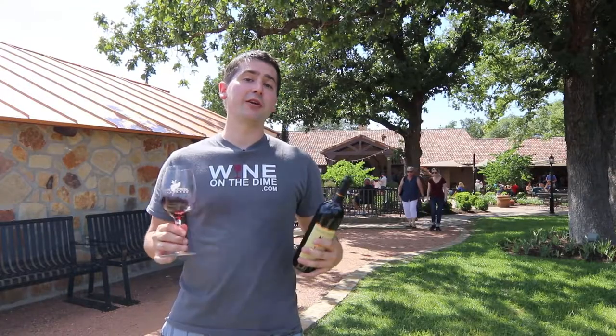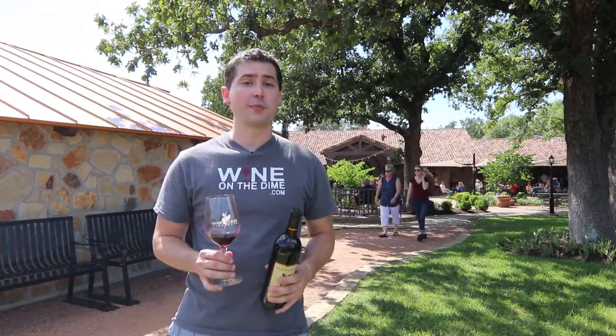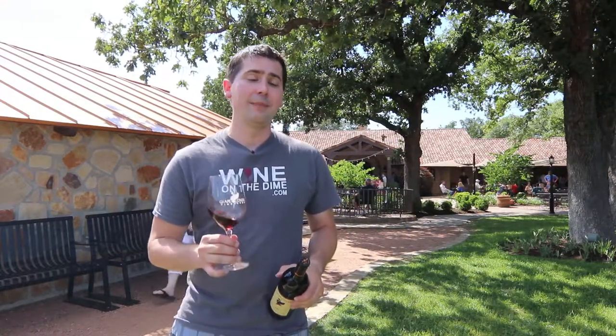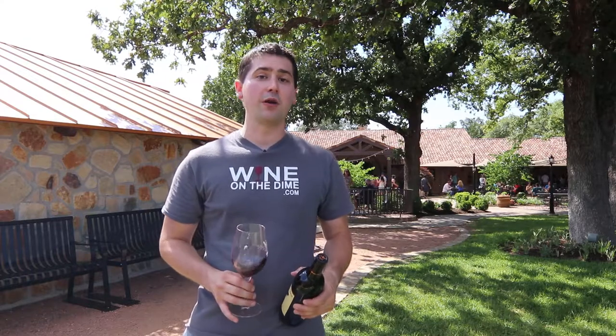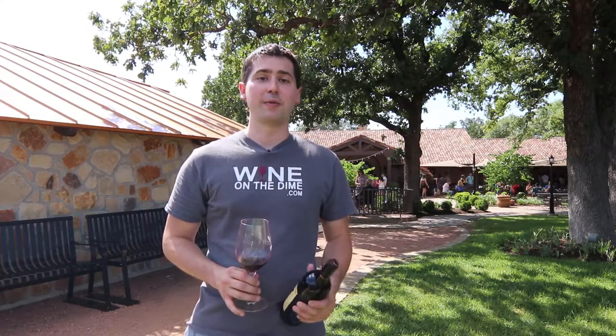Hey everybody, so like I mentioned, today I'm at Grape Creek Vineyards outside of Fredericksburg, Texas and I'm trying their Cabernet Trois. In 2016, it's 13.5% alcohol by volume and I paid $30 for it. So the reason why it's called a Cabernet Trois is it's actually a blend of three different Cabernet grapes: Cabernet Sauvignon, Cabernet Franc, and Ruby Cabernet.